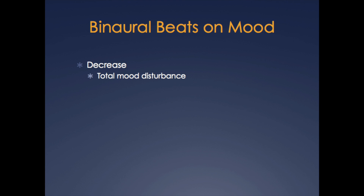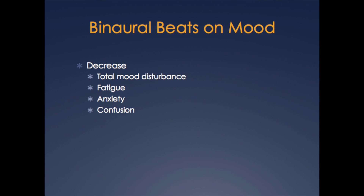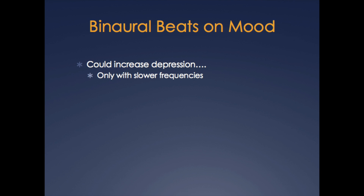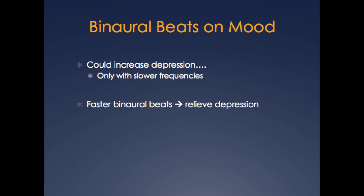Regarding the effects of binaural beats on mood, they appear to decrease total mood disturbance, decrease fatigue, anxiety, and confusion. However, certain studies show that listening to binaural beats could actually increase depression. When further investigated, it seems that only the lower-frequency binaural beats — such as those in the theta or delta range — were related to increased depression, while binaural beats stimulation in the beta range resulted in decreased reports of depression.